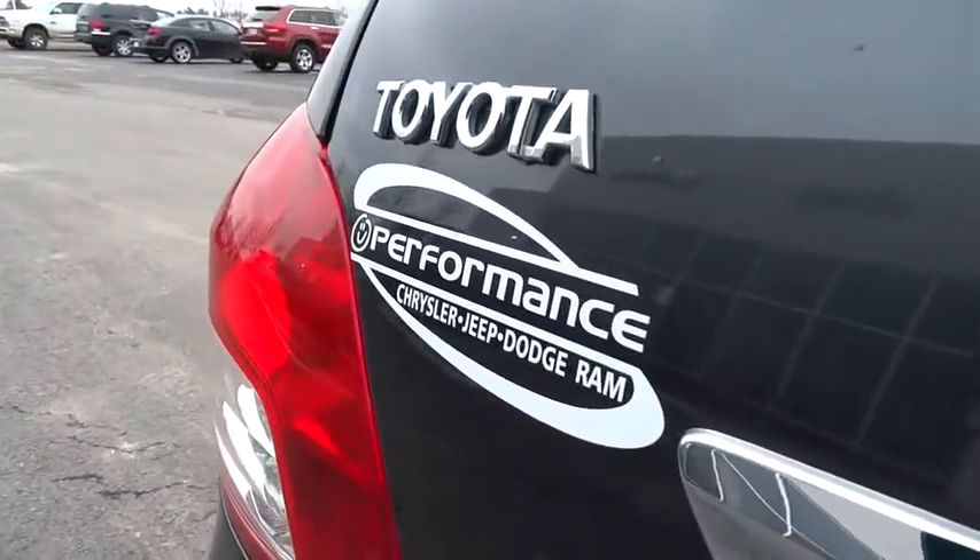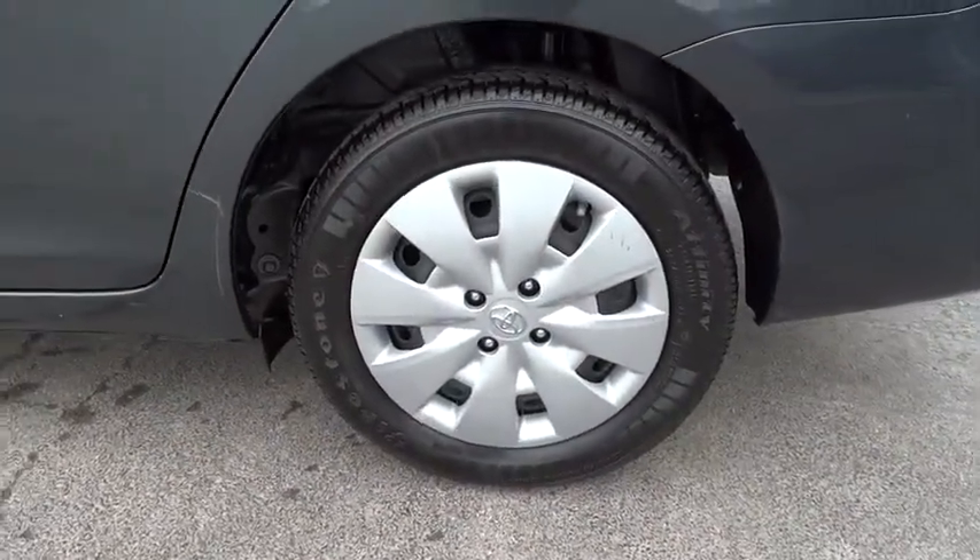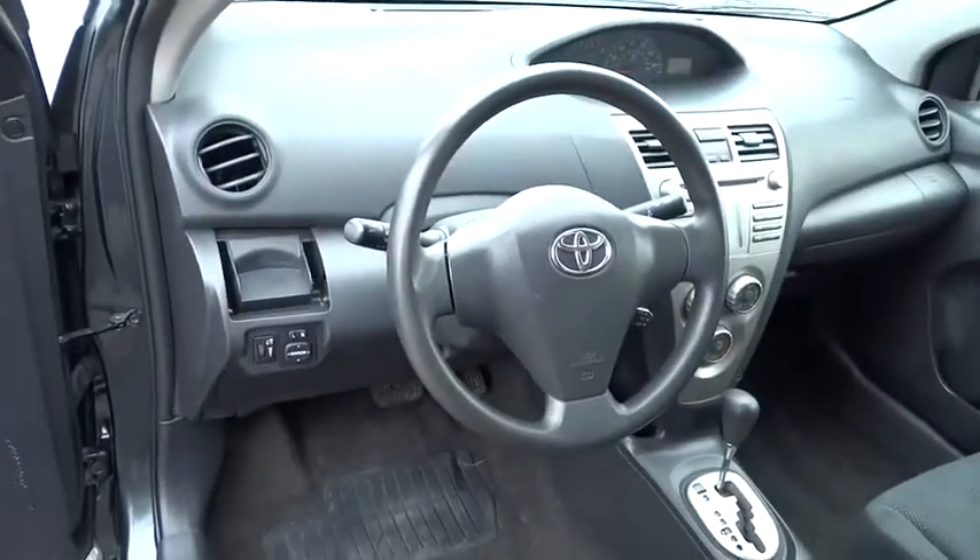Traction control, dual airbags, air conditioning, front power steering, rear window defroster, electronic stability control, brake assist, tachometer, front reading lamps.